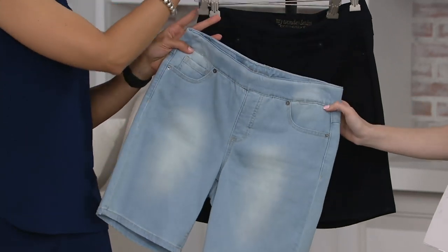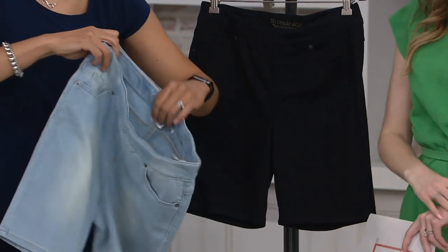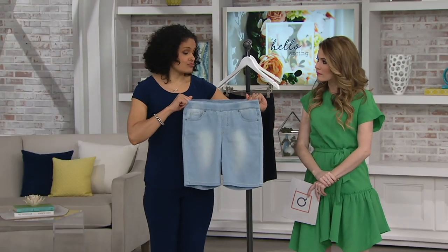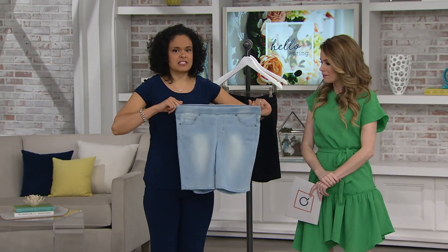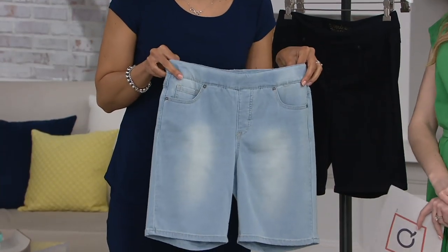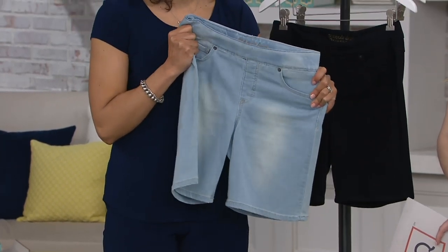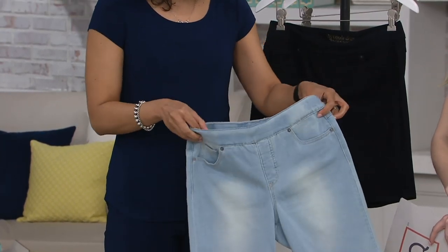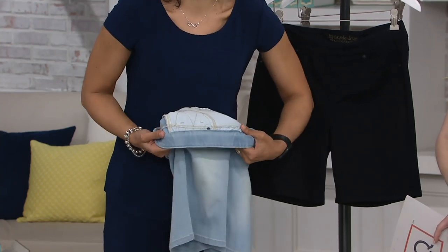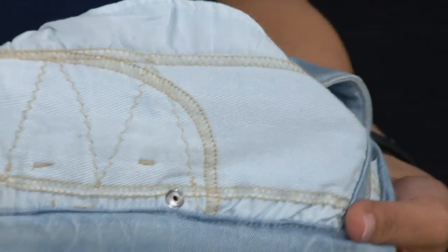Easy pull-on waistband — let me show the inside and what makes them so wonderful. You actually have a cotton, poly, spandex, and rayon blend. Great stretch, easy pull-on recovery. It's enzyme garment wash, so it breaks down those rough fibers of denim. Renee understands we are real women — we have real curves, we all maybe have a little something-something happening.